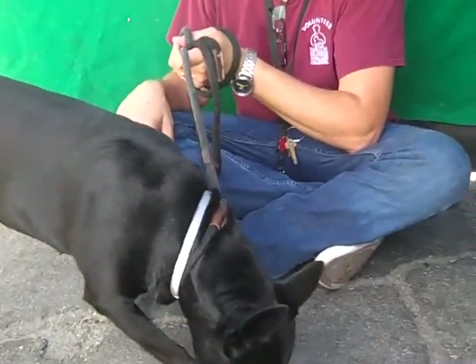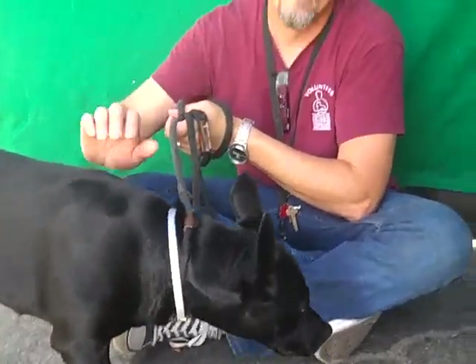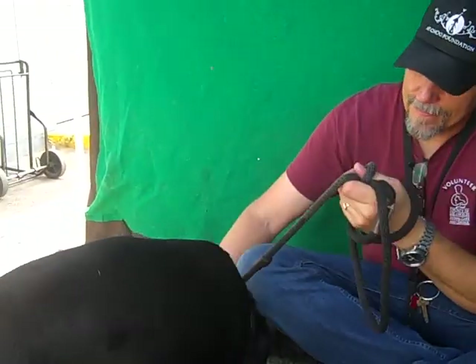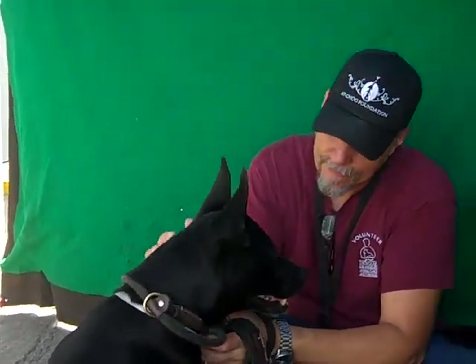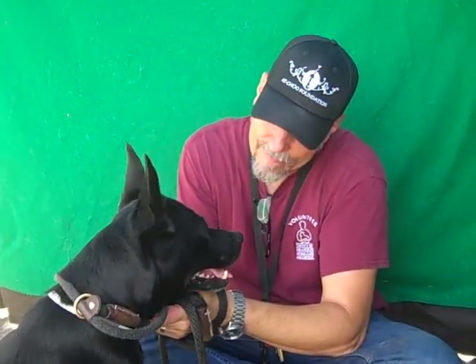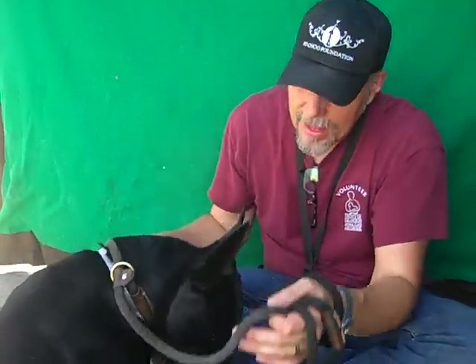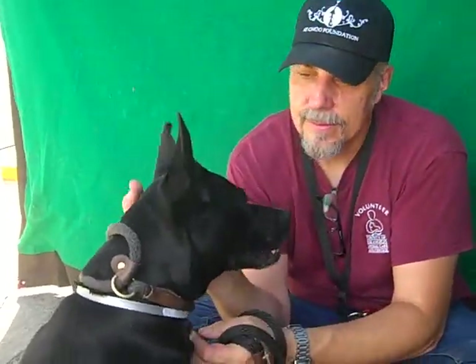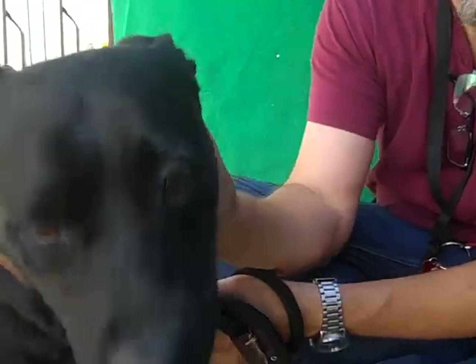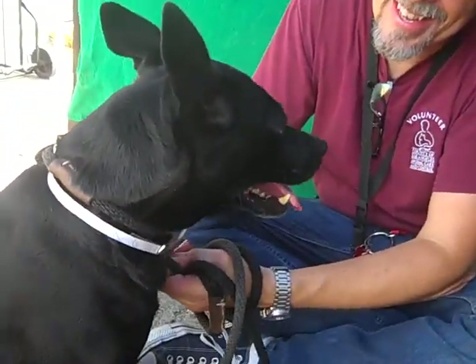This is a bad break — a double bad break — because her owner passed away and then she got brought here June 22nd. She's still here, and that's just bad. So please, if you're in the market for a medium-sized, very handsome, very sweet dog, Emma could be it. Please come to the Baldwin Park shelter, take her out in the play yard, and fall in love with her. She deserves it. You're a good girl. This is Emma at the Baldwin Park shelter.